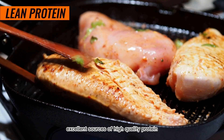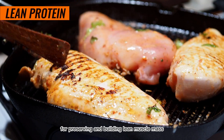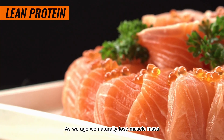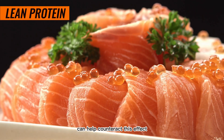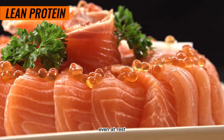Lean proteins are also excellent sources of high-quality protein, which is essential for preserving and building lean muscle mass. As we age, we naturally lose muscle mass, but incorporating lean proteins into our diet can help counteract this effect. The more muscle we have, the higher our metabolism becomes, even at rest.